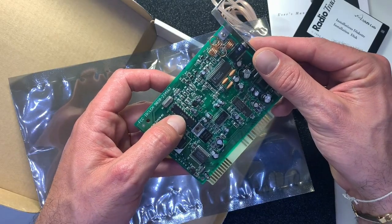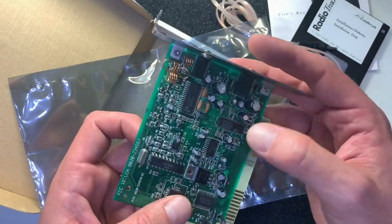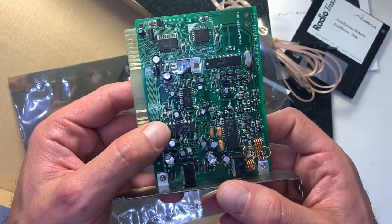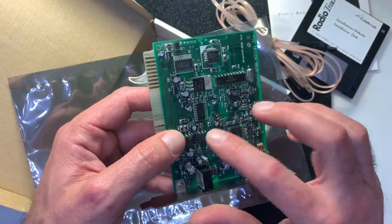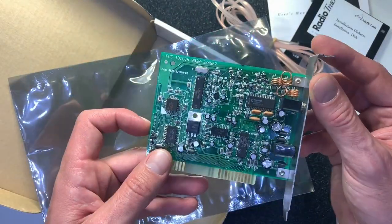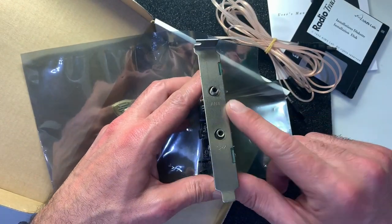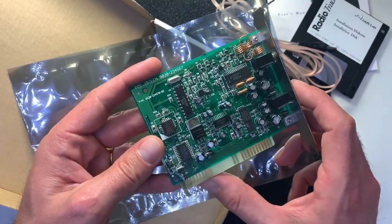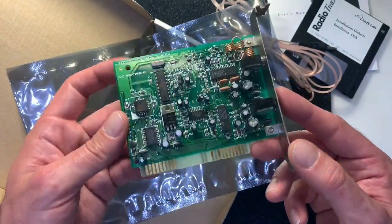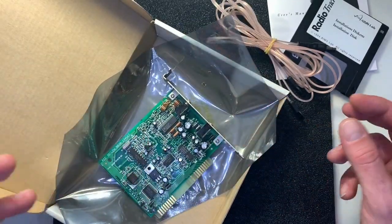On the card we have the LM7000, which is the frequency synthesizer, and what I think is the TEA2025B, which is the amplifier for the output. For connectors we have the antenna connector, a connector for the speakers, and the 8-bit ISA connector.